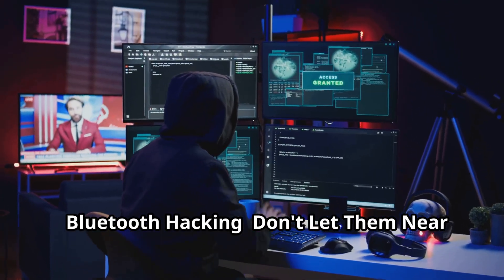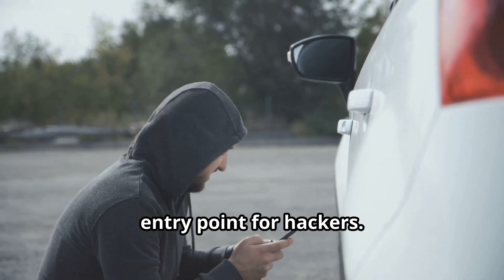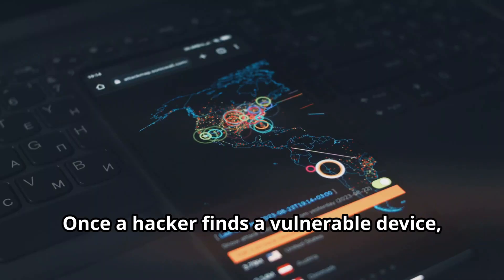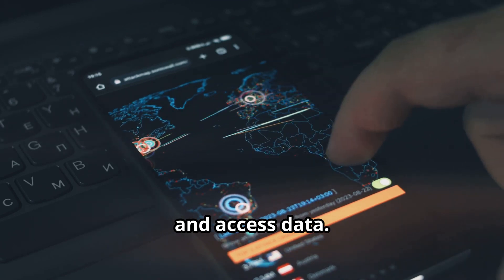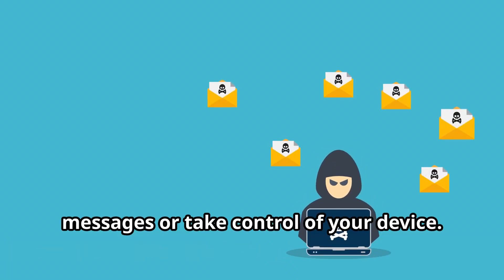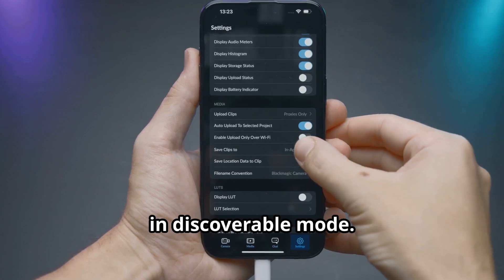Bluetooth hacking — don't let them near your tech. Bluetooth creates a short-range wireless connection between devices. It's convenient but also a potential entry point for hackers. Bluetooth hacking, or bluejacking, involves scanning for nearby devices in discoverable mode. Once a hacker finds a vulnerable device, they can try to establish a connection and access data — stealing contact lists, messages, and files. Hackers can also send unsolicited messages or take control of your device, even making your phone dial random numbers or send messages without your consent. Be cautious about leaving your Bluetooth in discoverable mode.